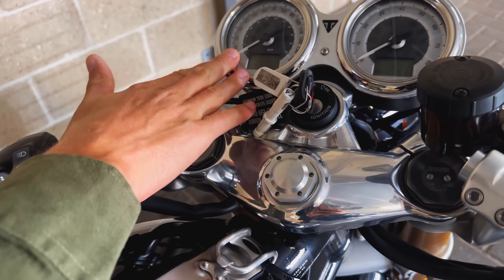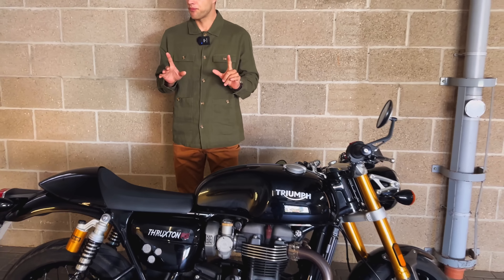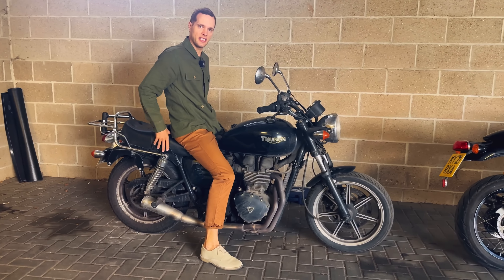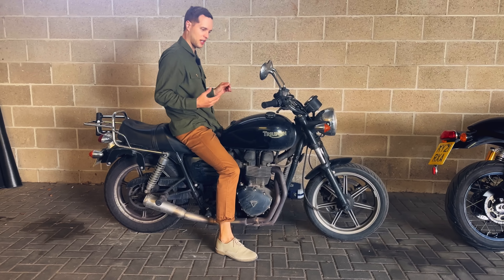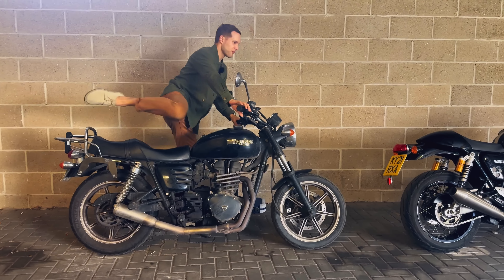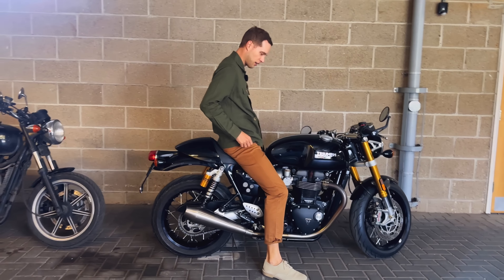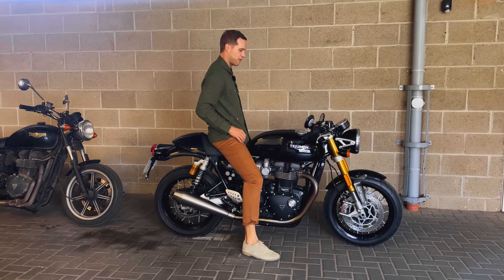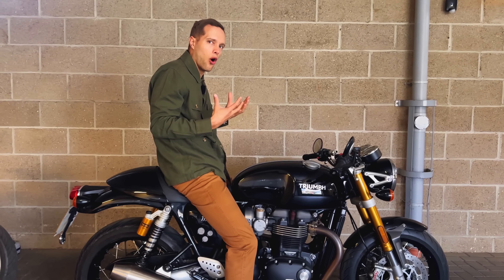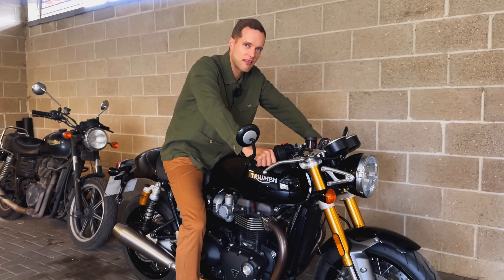Everything is lovely quality - chrome surrounds on the clocks as well, twin clocks. But have a look at this: on the Bonneville, the way I sit on it - bear in mind this is the big king and queen seat so it does raise the seat height a bit - beautiful stance. Then on the Thruxton: higher seat height, that's noticeable; harder seat, that's less comfortable; and it's down there. It's such a different riding position from what is at the very core a similar bike - the Bonneville to the Thruxton - but with these lower handlebars it makes a very, very big difference.